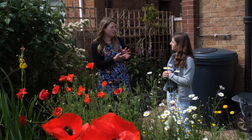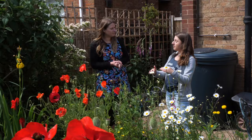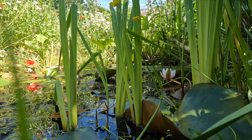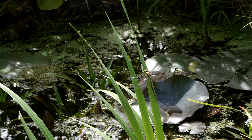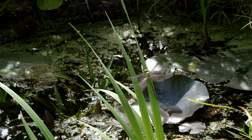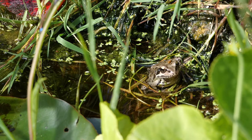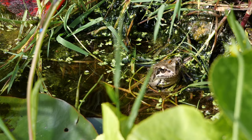For depth, we would recommend the middle have a good depth — at least 60 centimetres if you can. That will safeguard against drying out so you'll retain more water through summer, and it also helps to make sure it doesn't freeze solid in winter. From that depth, getting shallower towards the sides so that larvae can emerge, and other wildlife can use and exit the pond safely — nice shallow edges.